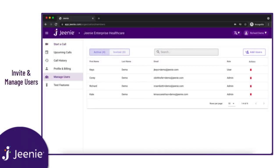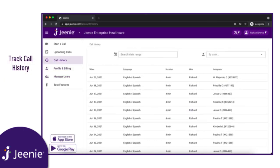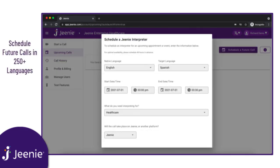From the enterprise client dashboard, you can invite and manage new users from your team, set up and change your account's payment details, monitor your organization's call history, and more. You can also schedule a future call in over 250 languages.